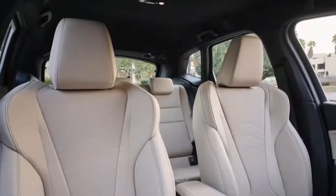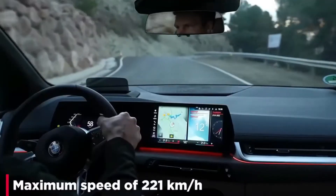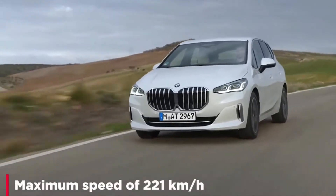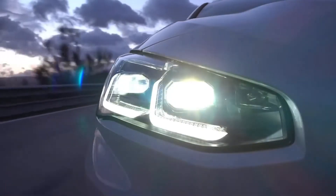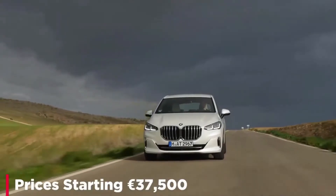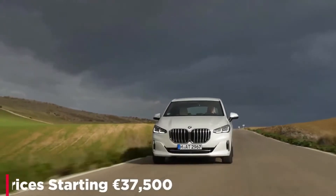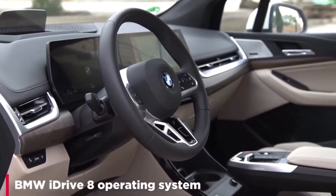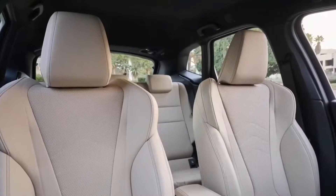A convertible body style and a manual transmission option are both gone. Still, the new two-door coupe is just as entertaining to drive and even more poised on the road. While it has a more distinguished facade and a modern interior, its back seat is actually smaller than its predecessor.